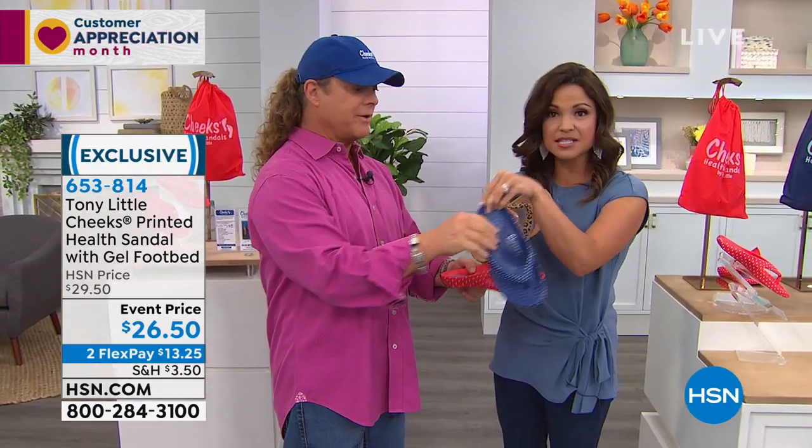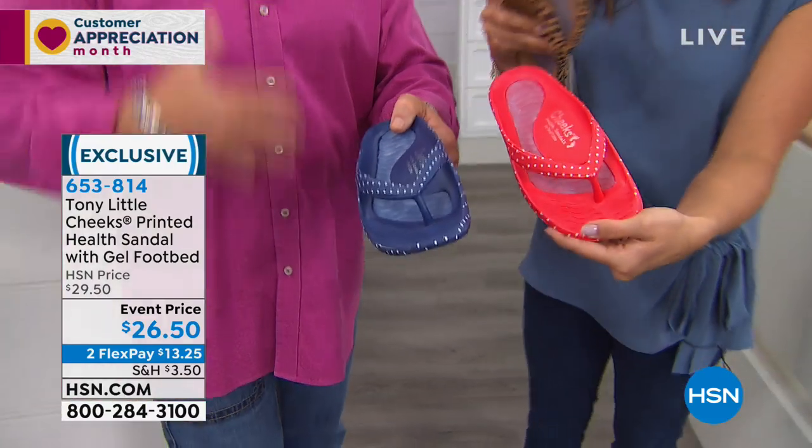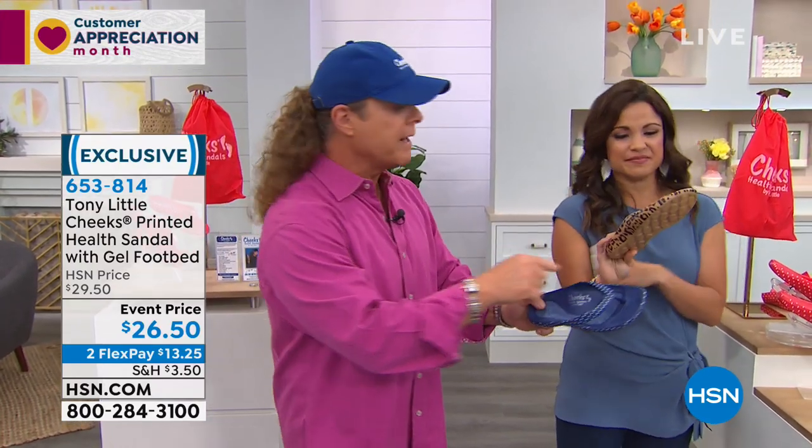Let's show them — red and navy polka dots. Can I tell everyone something? Because you know me, folks: Cheeks Health sandals sell out faster than anything I've ever done. We do collections. This is our new spring collection. On the polka dots — on Saturday, 5,000 sold in 15 minutes. So we have very few of these left already. And they're new!